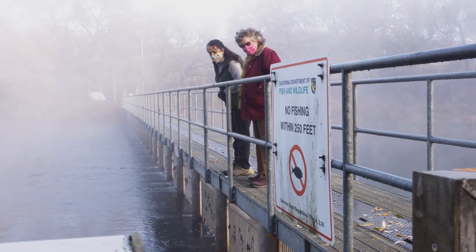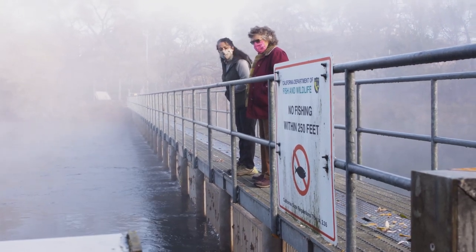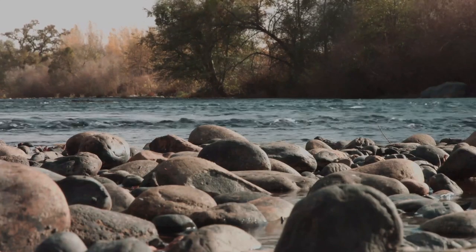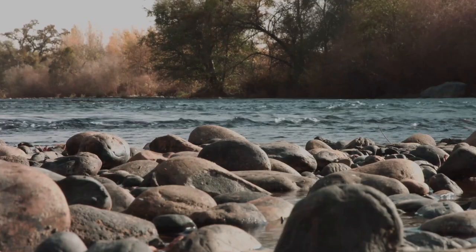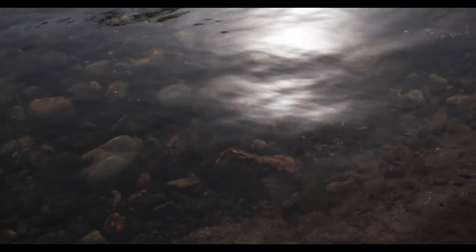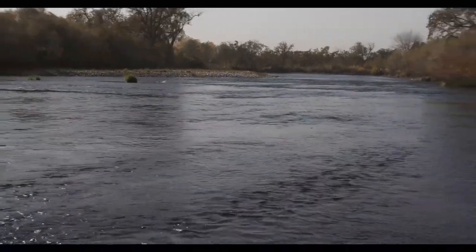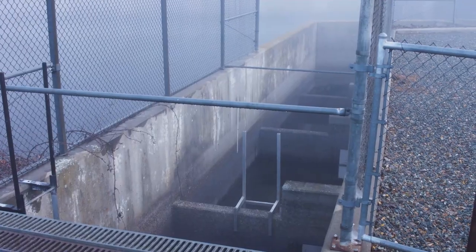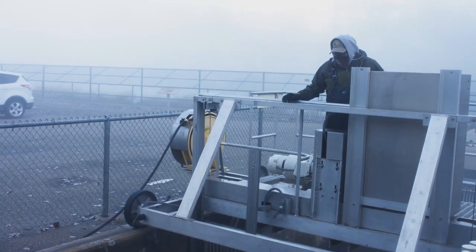The Mokelumne River is home to a fall run of Chinook salmon, and what that means is in the fall — October, November — salmon come up into the Mokelumne River from the ocean to complete their life cycle. They come into the river and some fish spawn in the river, but others are guided into the hatchery by a fish ladder. They're able to make it up the fish ladder into the hatchery building where workers from the Department of Fish and Wildlife crowd them into the building.